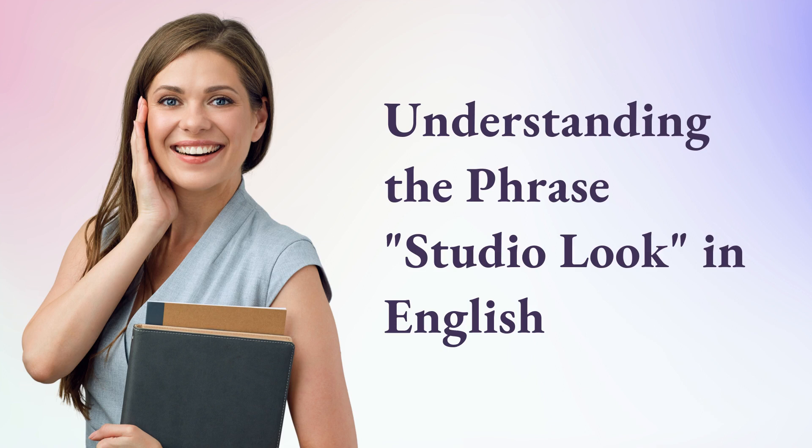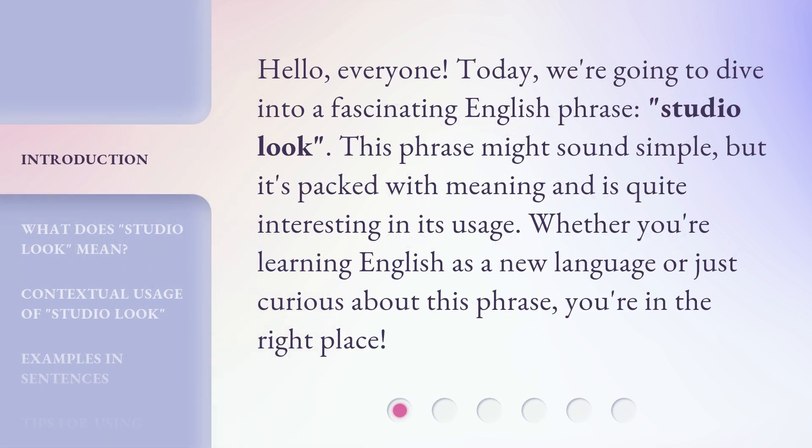Understanding the phrase 'Studio Look' in English. Hello, everyone. Today, we're going to dive into a fascinating English phrase: 'Studio Look.'